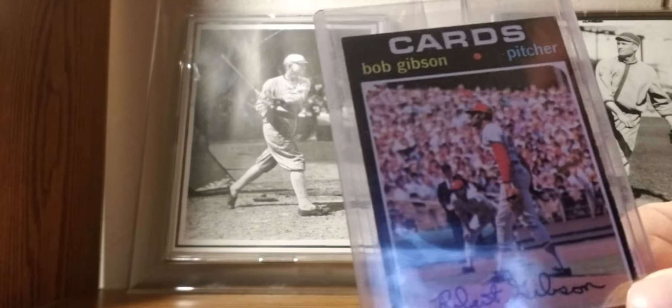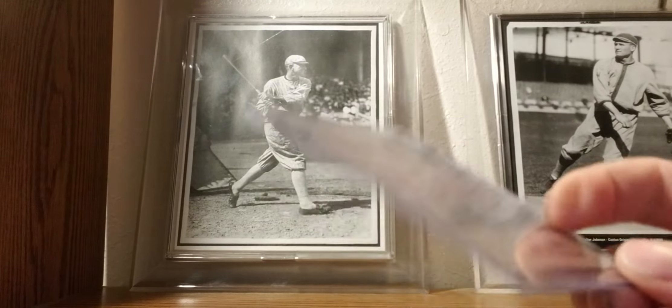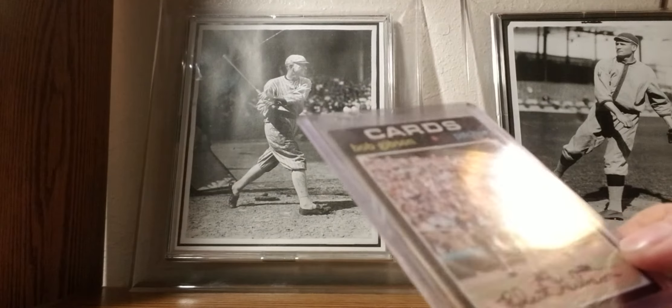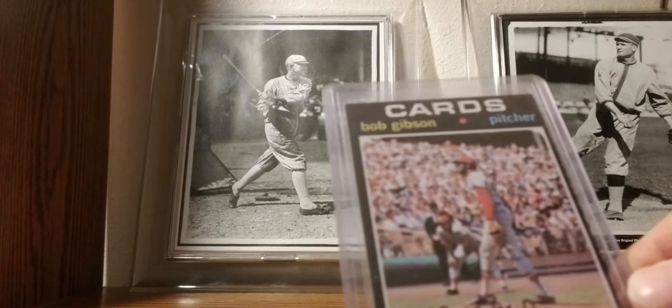1971 Topps: Bob Gibson — great photo, I believe. 1971 is hard to find in pretty decent shape; this one has not a lot of corner wear. The Hall of Famer, Bob Gibson.